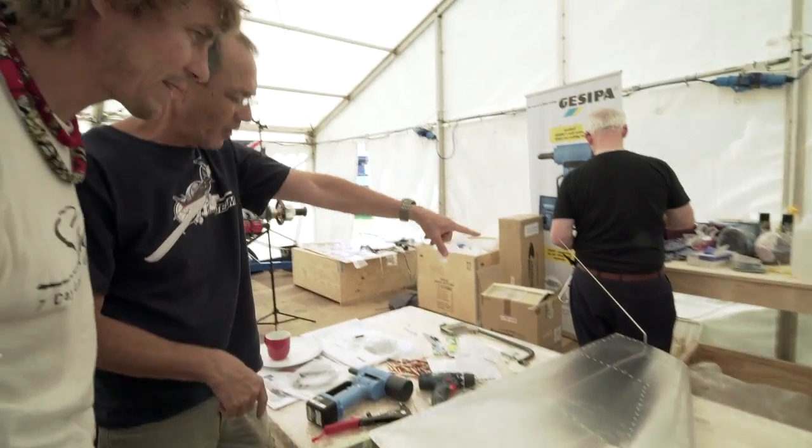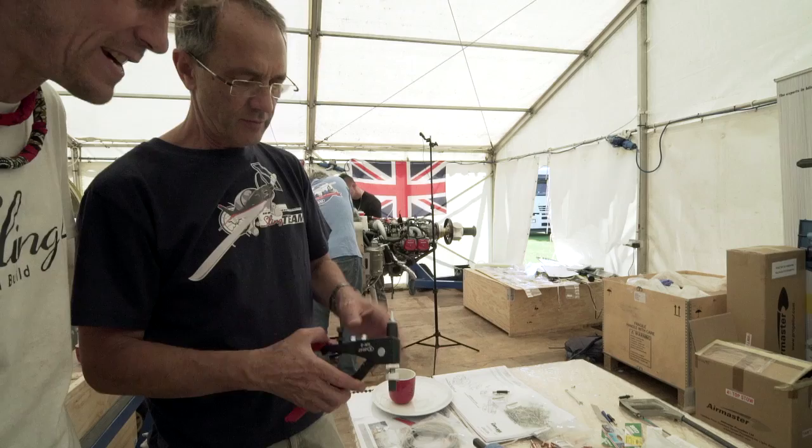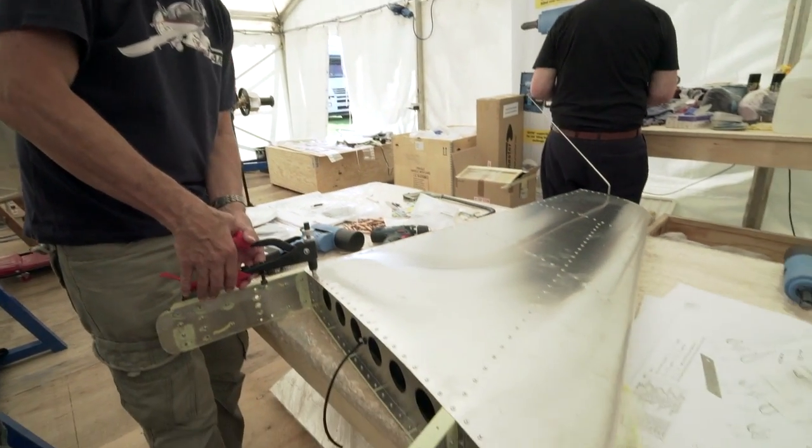We've fitted the VR antenna out there so we can navigate IFR in bad weather — through clouds and through anything, just not mountains.